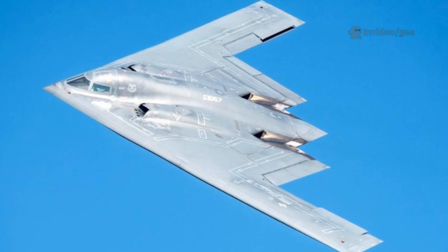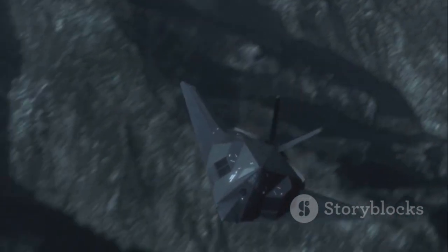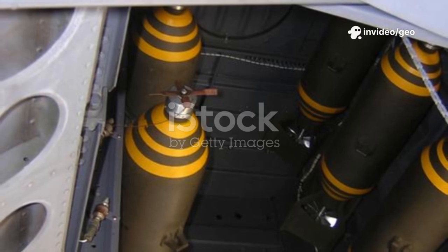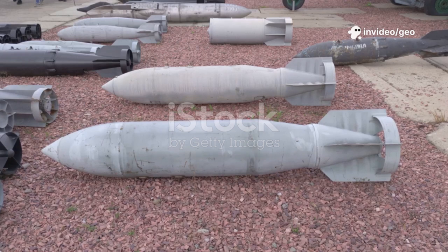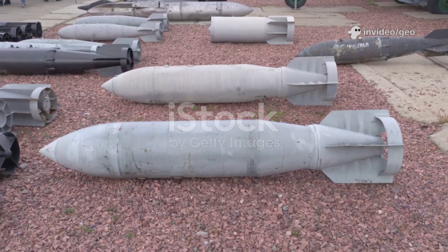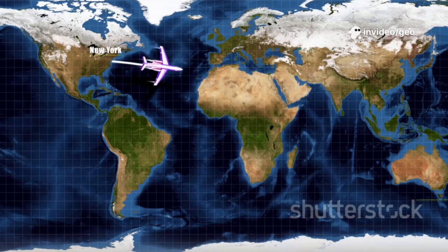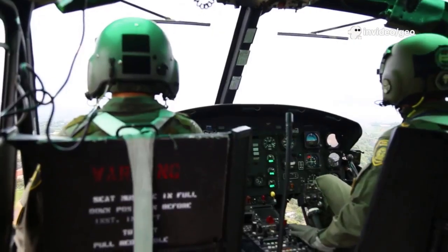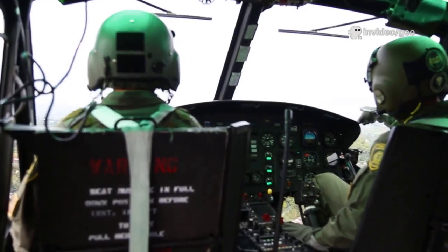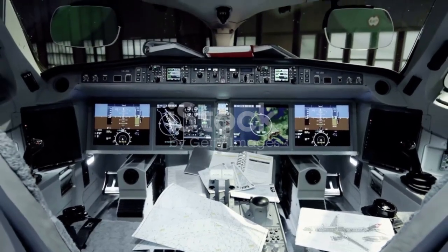What does it do? Simple answer: it flies far, stays hidden, and drops massive bombs with pinpoint accuracy. It can carry up to 40,000 pounds of weapons — that includes smart bombs, deep earth bunker busters, and yes, nuclear bombs too. It can fly over 11,000 kilometres without refuelling — that's like taking off from the US, hitting a target in the Middle East and flying back non-stop. And it only needs two people to fly it: just a pilot and a mission commander sitting in one of the most high-tech cockpits ever built.